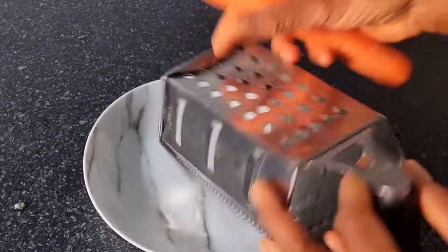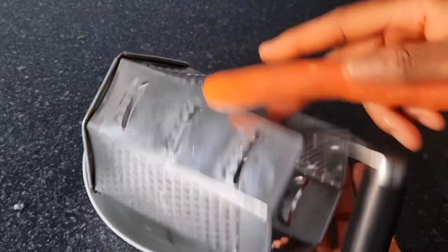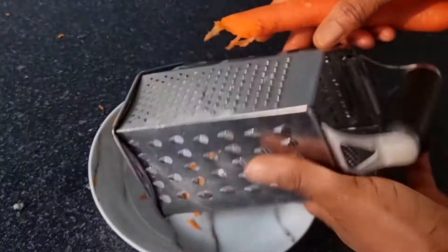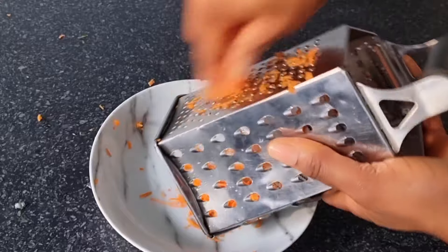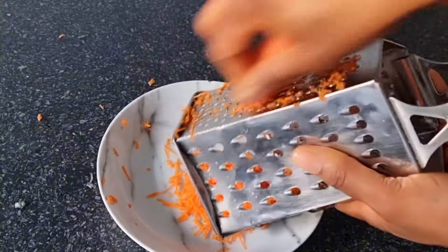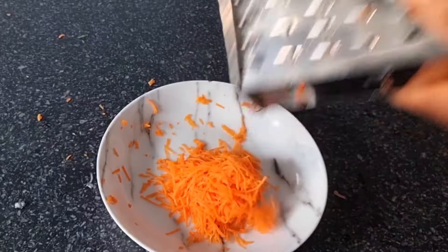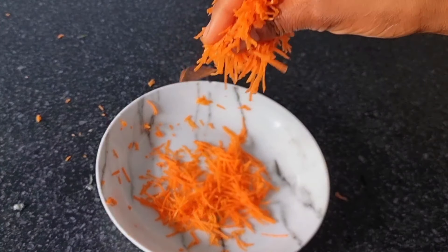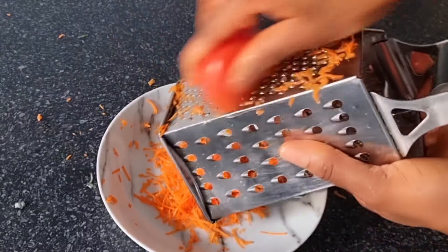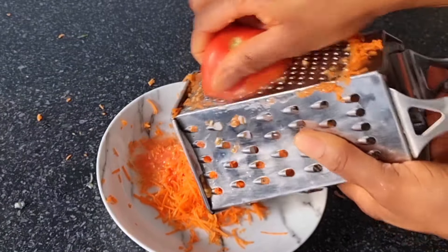For the second method, get a plate, then go ahead and get a carrot. Grate the carrot with the smaller side of the grater, or you can blend it without adding water. Carrot fights acne and has a lot of skin benefits. Carrot is an antioxidant — the sun's UV rays break down your collagen, causing wrinkles and fine lines, but applying carrot juice on your skin can help reduce those signs. Carrot juice also gives you a glowing, brighter skin, helps hydrate the skin, prevents acne, and reduces inflammation.